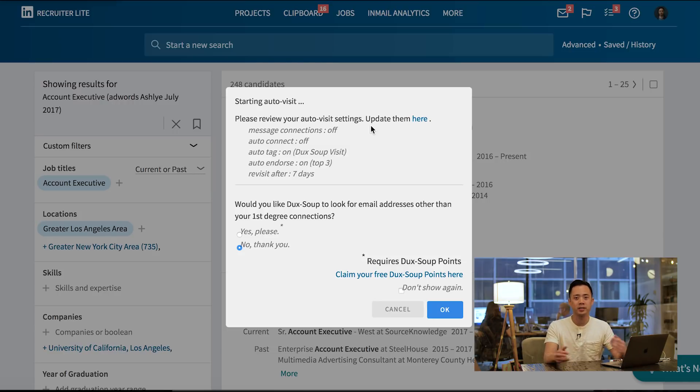Duck Soup just added the ability to look for email addresses beyond your first-degree connections. A lot of people on LinkedIn have their personal email in there. If you wanted to take this to another level and start retargeting these people — putting an Excel sheet into Facebook or Google — you could do that, but I don't recommend it as it's against the terms of service. So I'm going to say no thank you on that and just visit profiles.